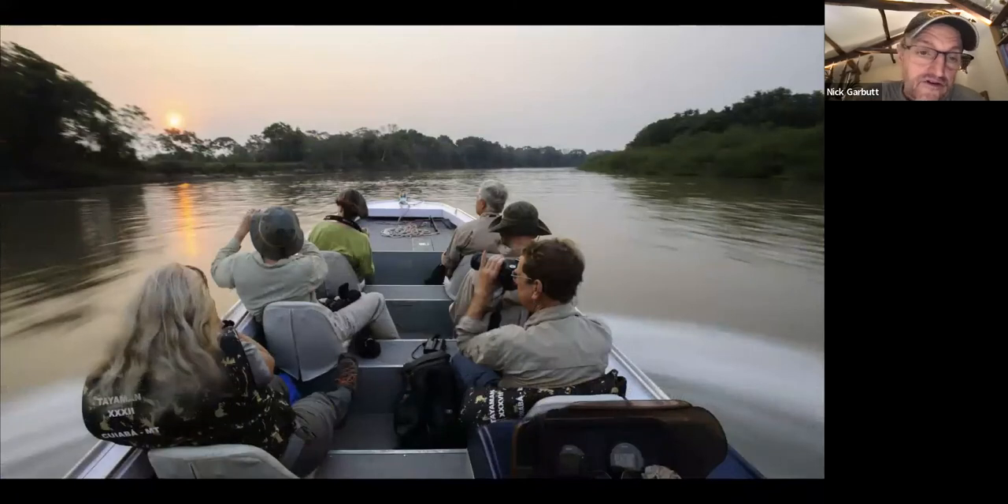On the trips I'm involved with, where photography is a priority, we make sure you have a reasonable amount of space — there's never a seat in the middle. The downside is it makes trips more expensive because hotels charge per seat and we effectively buy out some seats. But the plus side is much more space — there's even room to set up a tripod with a long lens. You get a much better experience, and you would be monumentally frustrated in a boat with too many people.